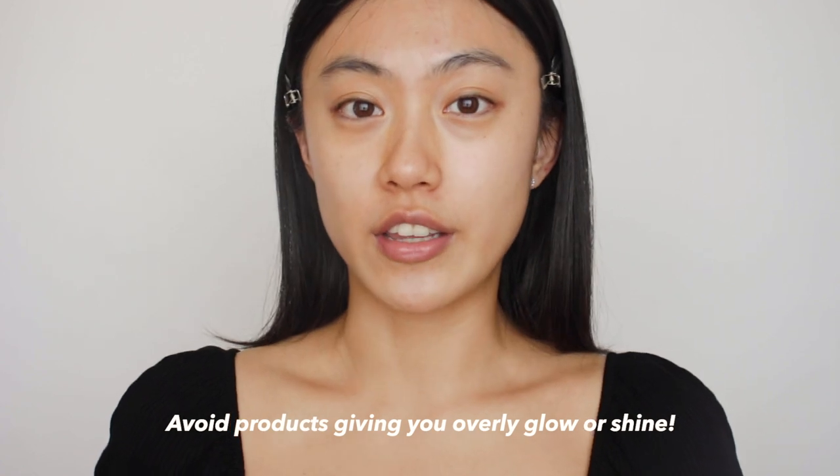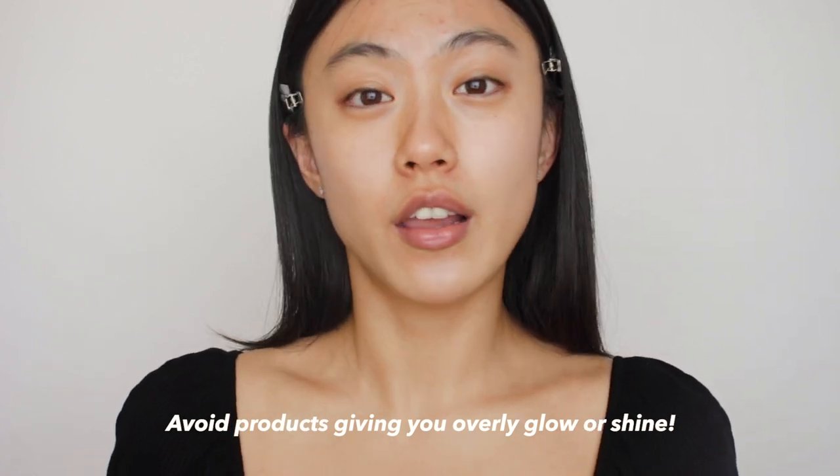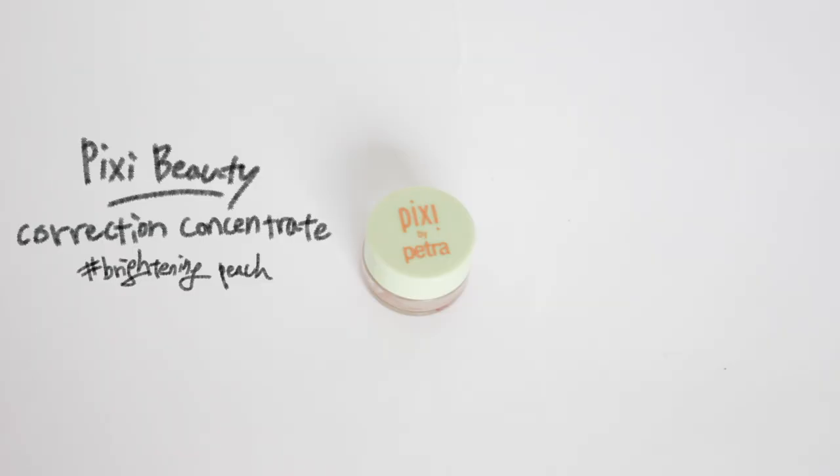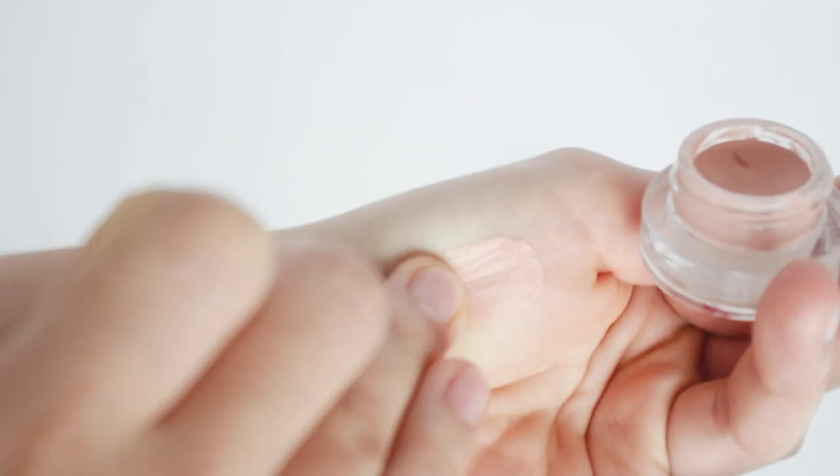The most important thing about doing base makeup today is using products with the right shade and matte finish. If there are any light-reflecting particles in your foundation or concealer, it can give you an undesirable glow or shine. So a lot of products I'm using today have matte finish, but if you want to use brightening concealer on the eye area, you can still use that. I'm gonna start off with this corrector — correction concentrate in brightening peach — to cancel out the darkness on my face. Color correcting is the most effective way rather than using a large amount of concealer or foundation. So I'm just going to apply this under my eyes to brighten them.